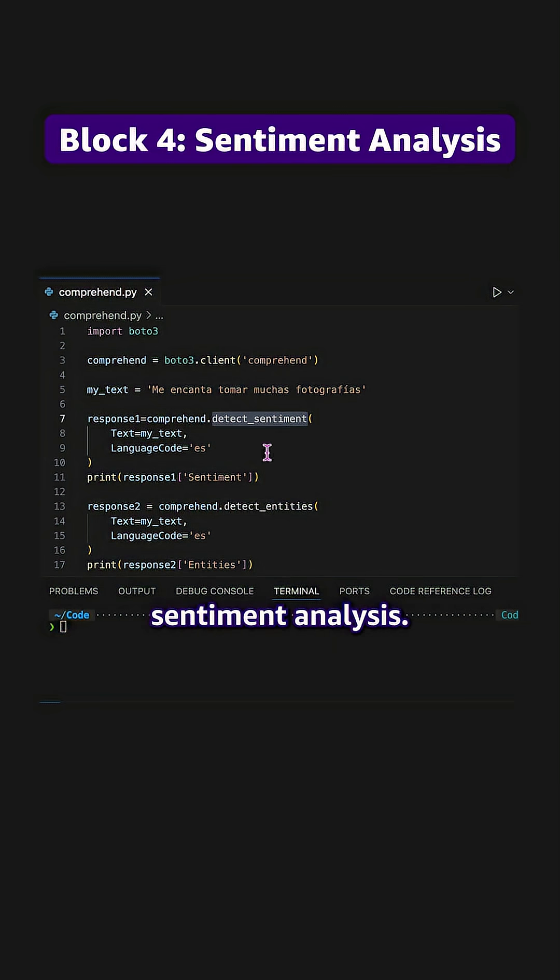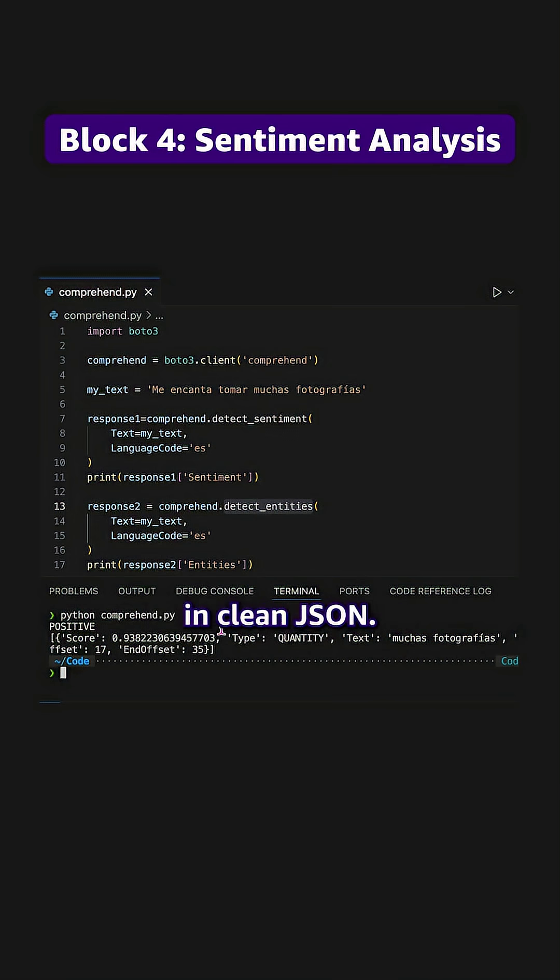Block four: time for sentiment analysis. The text sentiment gives me the emotional tone in clean JSON. It's perfect for dashboards.